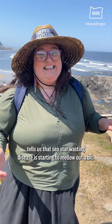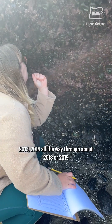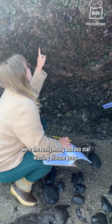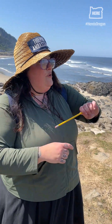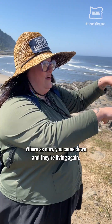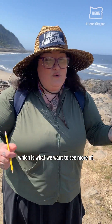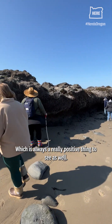It hopefully tells us that sea star wasting disease is starting to mellow out. 2013-14 all the way through about 2018 or 19 were the really heavy bad sea star wasting disease years. We'd come out here and all the stars would have been melted like dripping plastic wax. Whereas now you come down and they're living again, on the rocks and feeding, which is what we want to see. And there's juveniles, which is always a really positive thing to see as well.